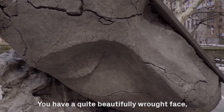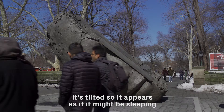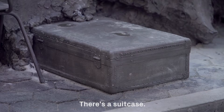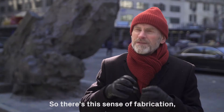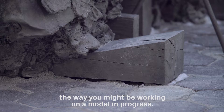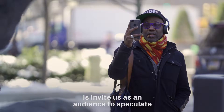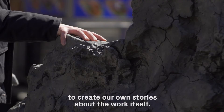The work reveals itself quite differently depending on how you approach it. You have a quite beautifully wrought face — it's tilted so it appears as if it might be sleeping. But at the same time it's unfinished. We see what looks like raw clay. There's a suitcase, there are chairs, there are these pieces of wood in the rope. So there's this sense of fabrication, of holding this object together, the way you might be working on a model in progress. It sort of opens a narrative, and Manders invites us as an audience to speculate, to create our own stories about the work itself.